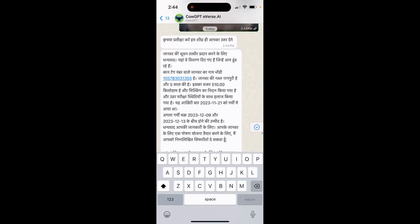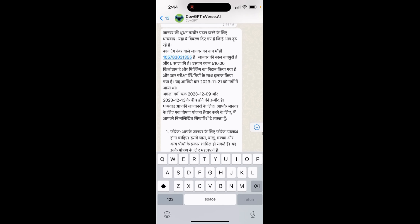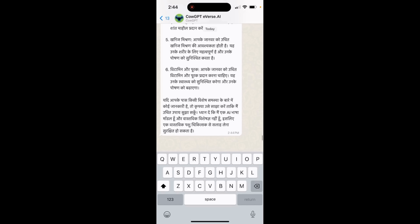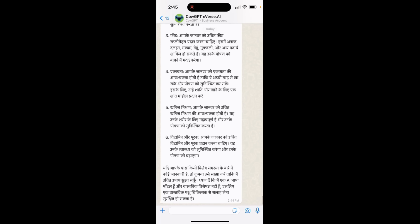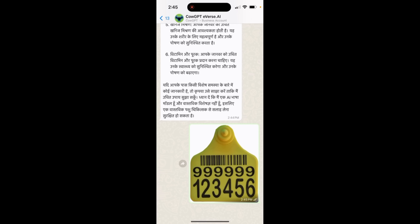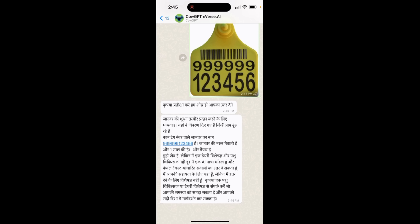I got this whole response which is very specific to my cow, including the entire history. If I'm not in a position to take the muzzle picture, I simply upload the 12-digit ear tag number. It uses OCR logic to uniquely identify the cow and gives me similarly accurate and very specific responses about my cow.